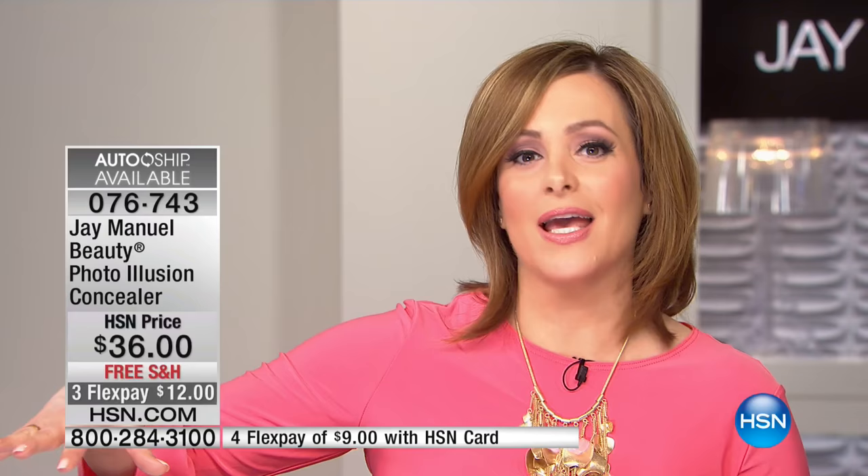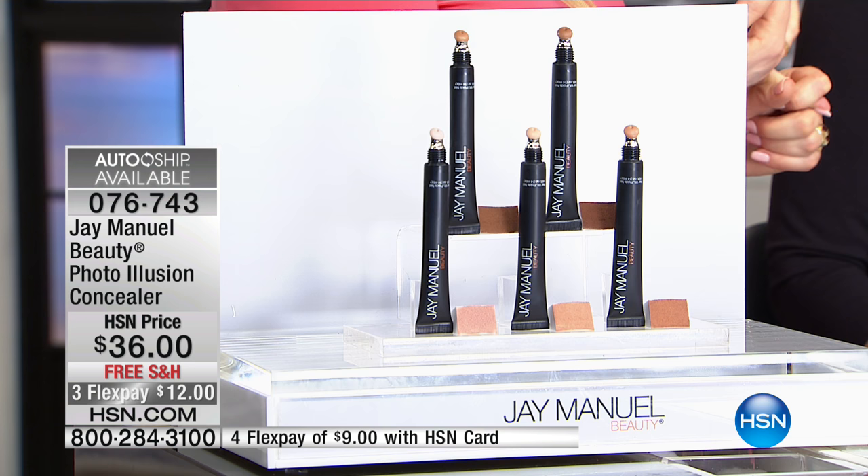076743, AutoShip is available. So many of you can't live without this concealer. If you want it on AutoShip, you control how often you want it delivered, you're never without, you secure the price, you secure the free shipping — and that can never change for you, even if HSN starts paying more for it. Get it while you can — always the first things to sell out are the Skin Perfecting Foundation and the Photo Illusion Concealer.